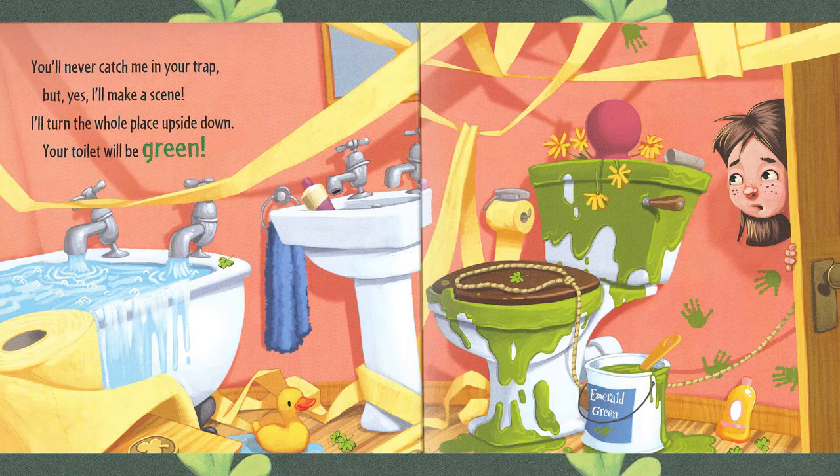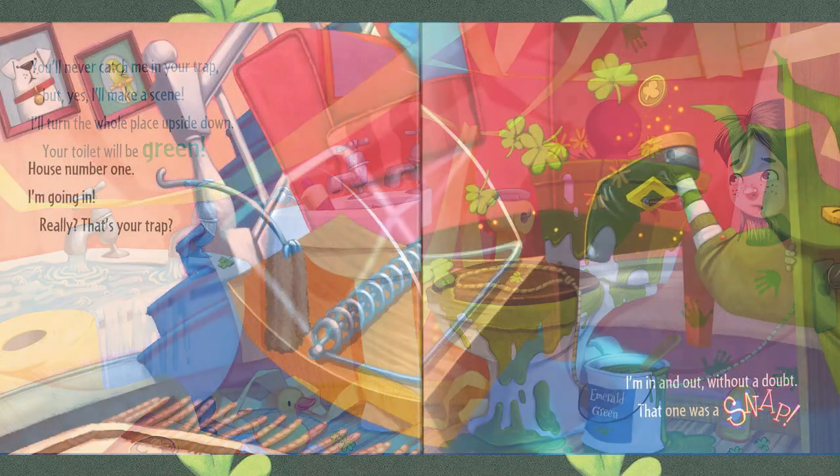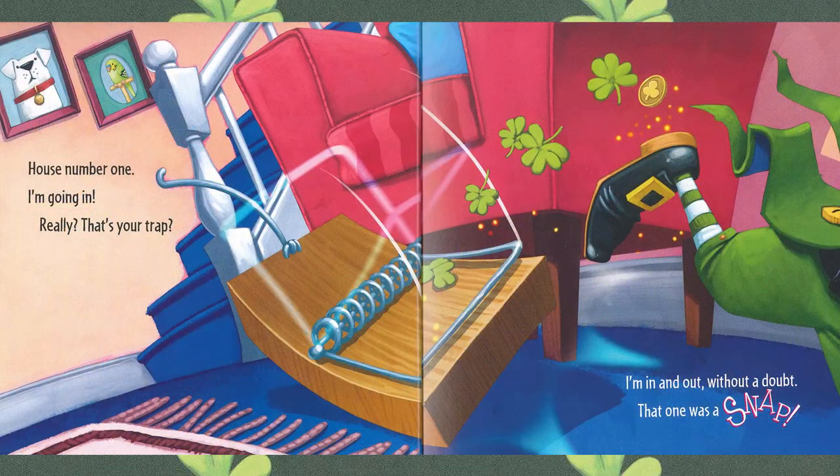And do we see those shamrocks? There they are, right on the floor. House number one — I'm going in. Really? That's your trap? I'm in and I'm out without a doubt. That one was a snap. There he goes, leaving behind those shamrocks and a gold coin.